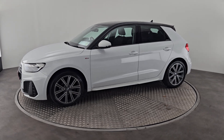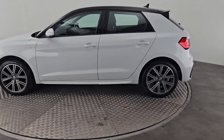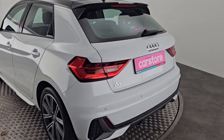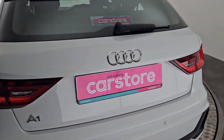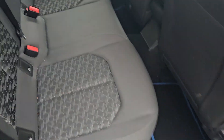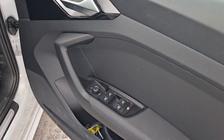Let me walk around so I can show you the back of the car. She does have rear park sensors, and the interior is finished in a beautiful cloth interior with electric windows all the way around.